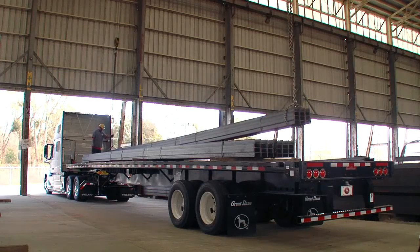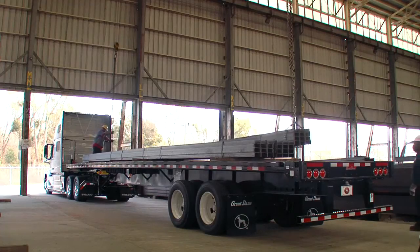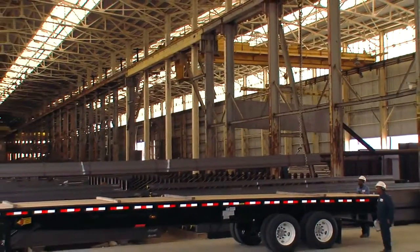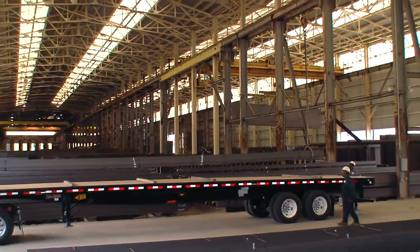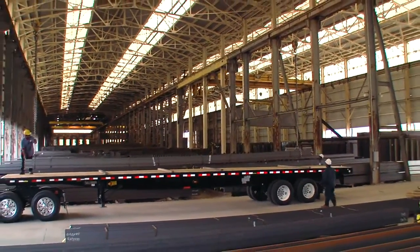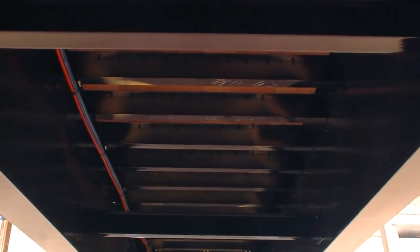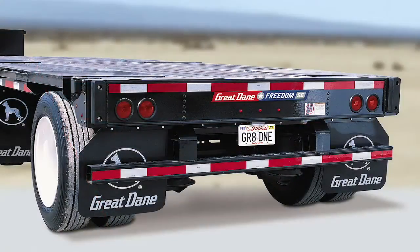The Freedom SE platform trailers are built tough for heavy loads. Available in all-steel straight, drop frames, and extendable models, the SE can be customized for your needs. Four-inch steel crossmembers on 16-inch centers are standard; 12-inch centers are optional. At the rear is a standard carbon steel rear impact guard.